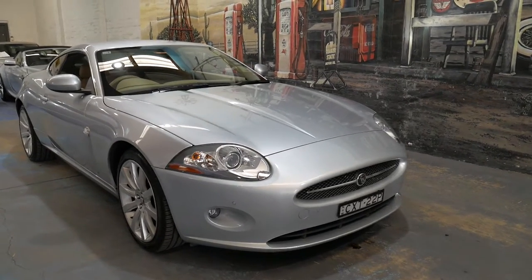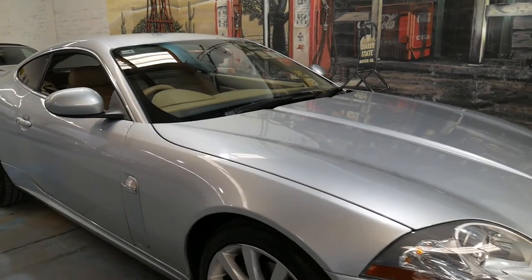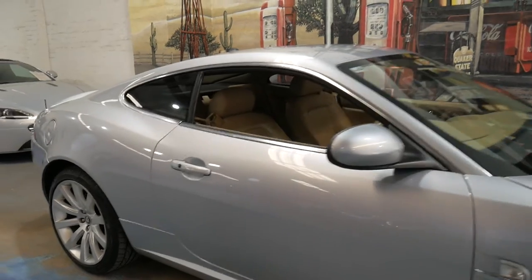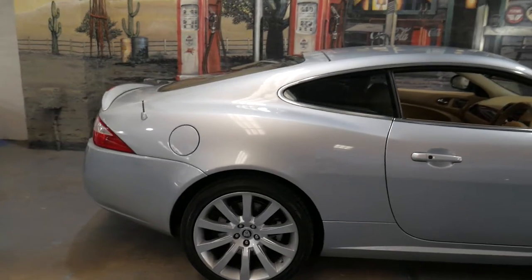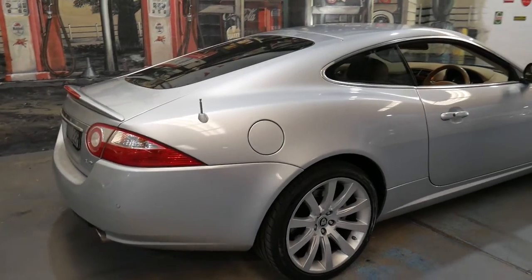Welcome to the Old Timer Centre. We're going to be talking about this 2006 Jaguar XK. It's got the 4.2 litre V8 engine. It's silver in colour with a very beautiful beige leather interior.